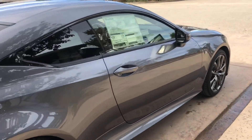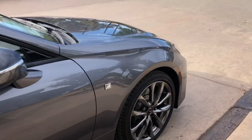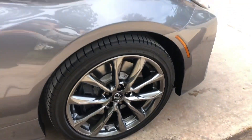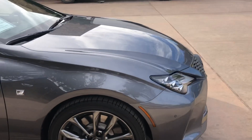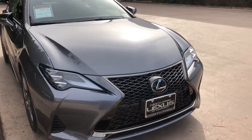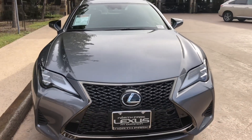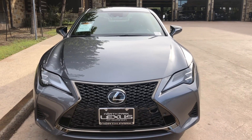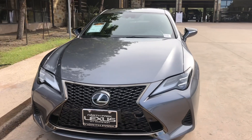On this model, we do get our upgraded 19-inch split five-spoke alloy rims on F-Sport models. On the front, we have our upgraded Lexus spindle grille in the F-Sport trim and our triple beam LED headlights.